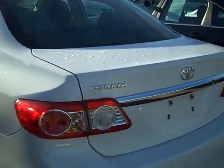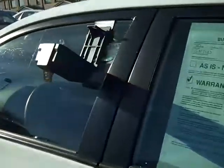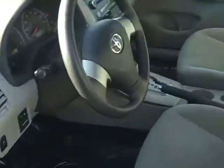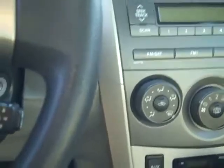It's an LA package on the inside. It's got windows, locks, deluxe cloth seat, automatic transmission. It's got all your air conditioner controls, AM/FM CD player, cruise controls on the side of the steering wheel, and power mirrors.